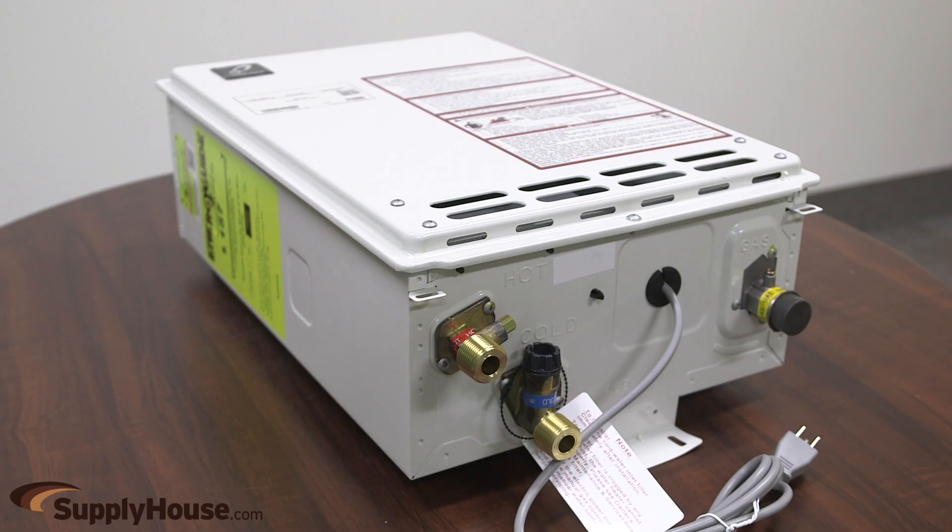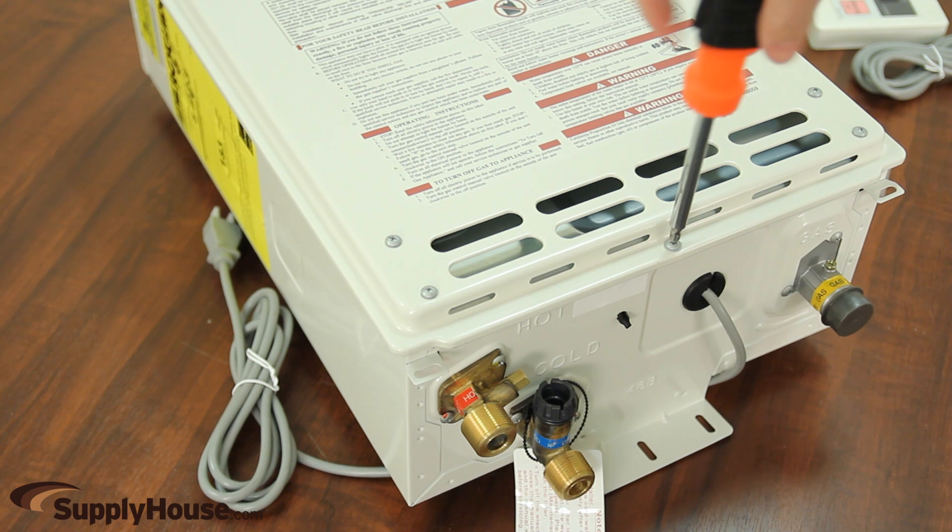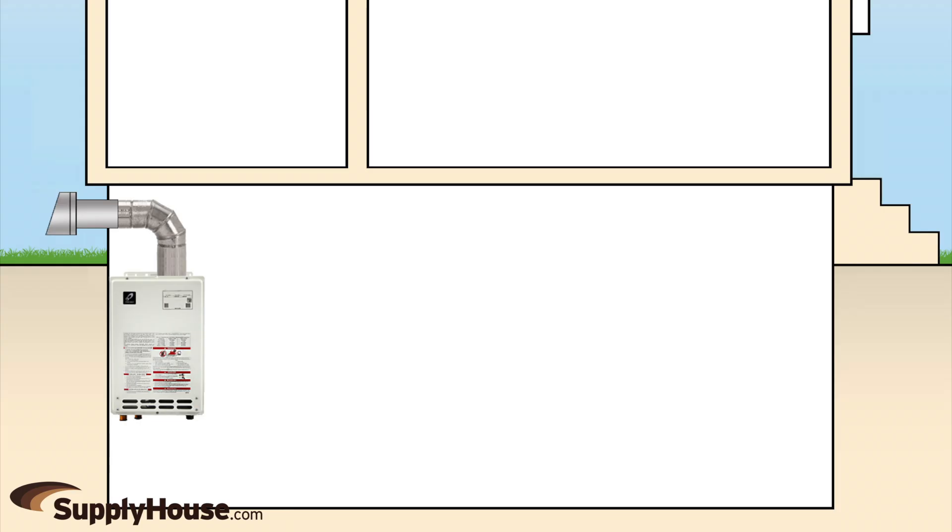The units are 20.3 inches tall and 13.8 inches wide by 7.8 inches deep. They have electric ignition and are certified for altitudes up to 6,000 feet above sea level. With no tank, the wall-hung design can also free up your basement, garage, or utility room for additional storage and versatility.